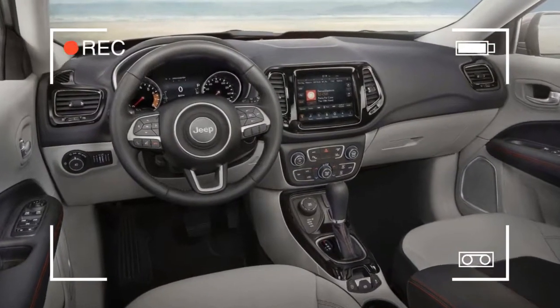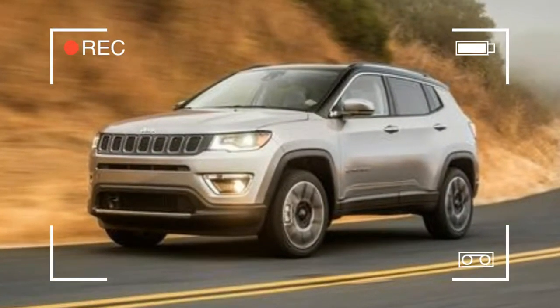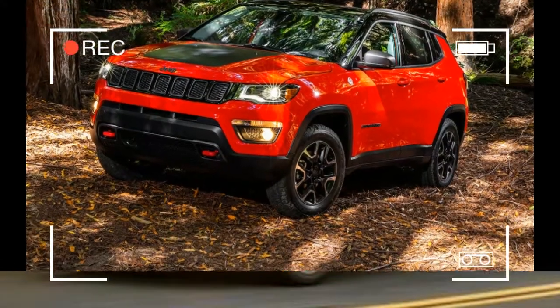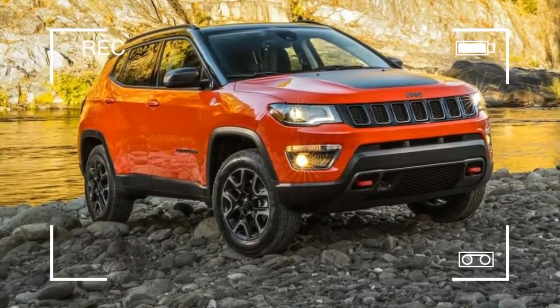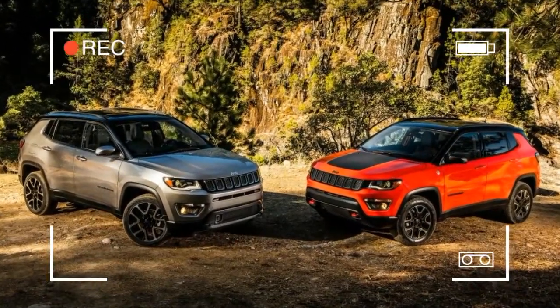The new Compass was designed and sized to compete in global markets where the Cherokee is considered too large. What's missing is a powertrain that's as impressive as the rest of the vehicle. The Compass's only engine choice leaves it slow to accelerate, and the nine-speed automatic transmission that pairs with the available all-wheel drive system only exacerbates the problem.